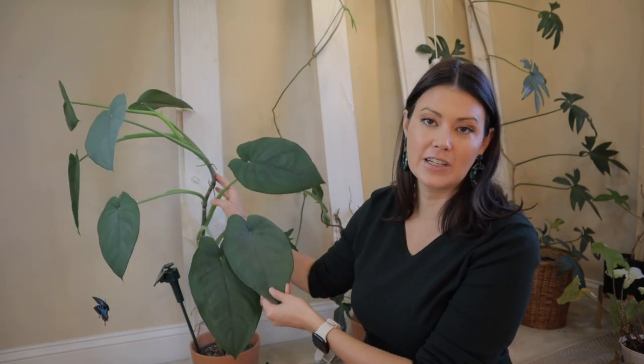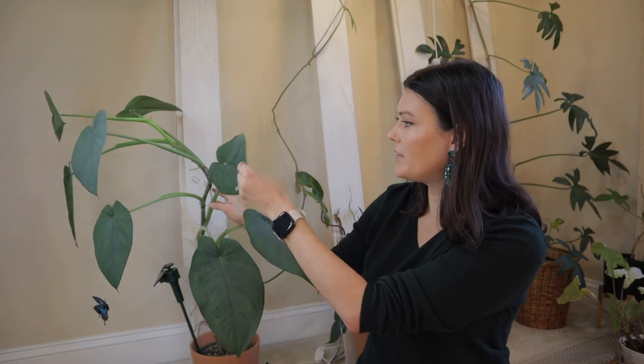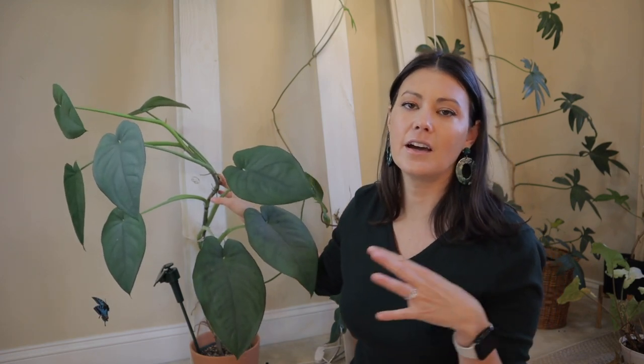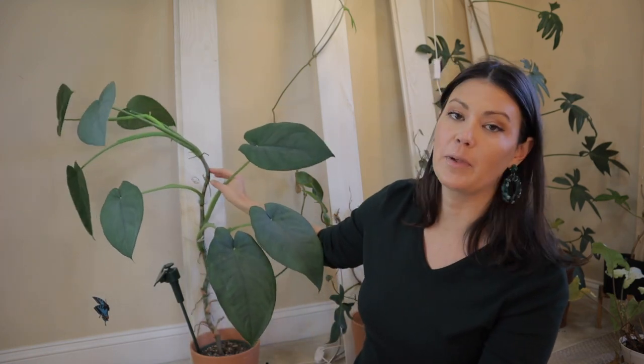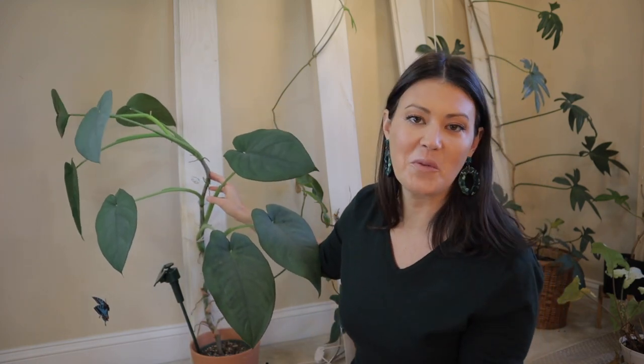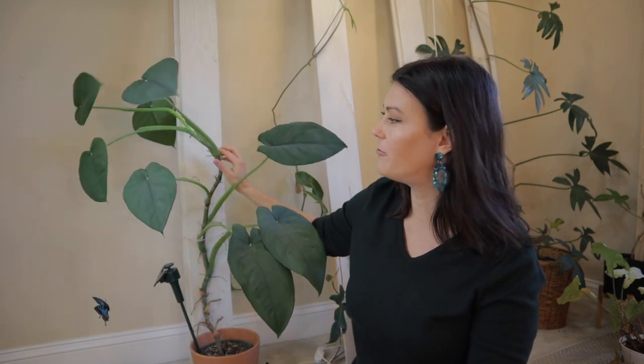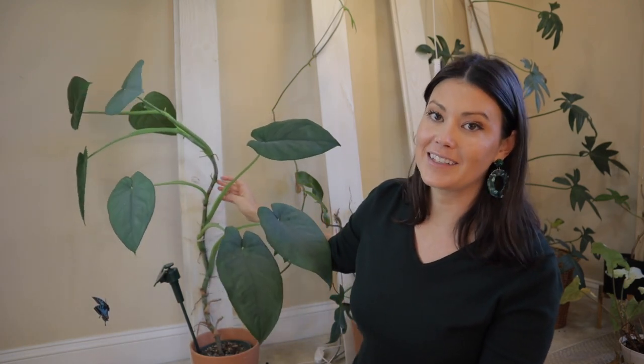It reminds me a lot of philodendron in the way that it grows — if I didn't know it was a Syngonium, I would think it was a philodendron. So if you're looking for an interesting plant that not everybody has, Syngonium Chia Pens is a fabulous, fabulous plant. I don't know why we don't talk about it more, but this plant was definitely worth every penny that I spent for it. I would definitely buy this plant again.